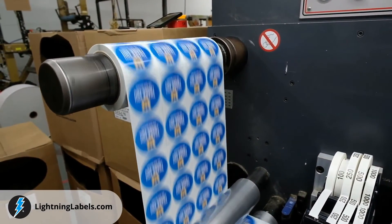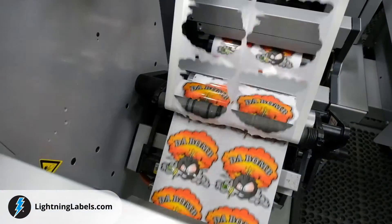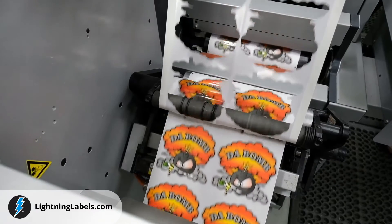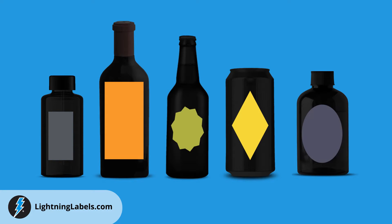Our state-of-the-art custom label printing process ensures graphics are crisp and photo quality. From bright primary colors to earthy tones, vibrant colors on our custom beverage labels will reflect the professionalism of your brand and grab customers' attention.